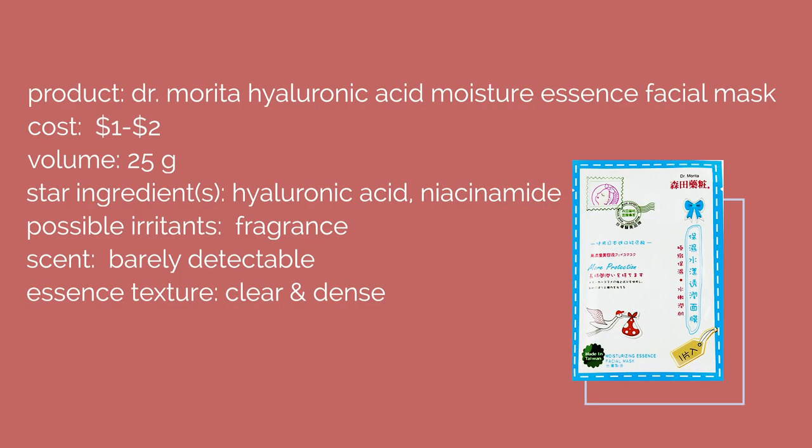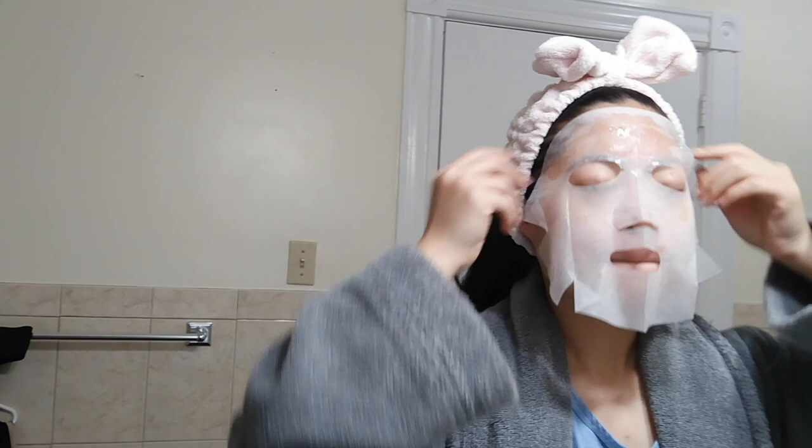Next up, I used the Dr. Merida Hyaluronic Acid Moisture Essence Facial Mask, which also costs about $1 to $2 and contains hyaluronic acid and niacinamide. I picked this up at Sasa in Hong Kong because the lady there said it was really good. In terms of fragrance, it has barely any, which I really enjoy, even though fragrance is on its ingredient list. The fit was pretty good, and it wasn't tacky at all, but my skin felt so hydrated — this was honestly one of my favorite masks of the week.